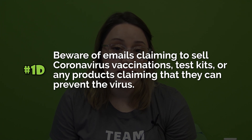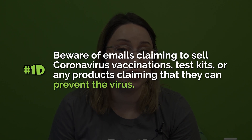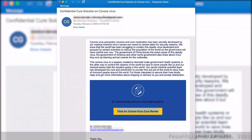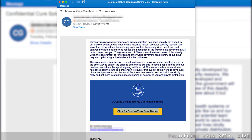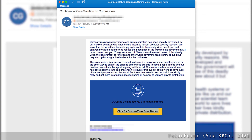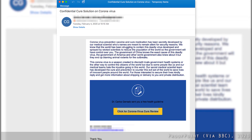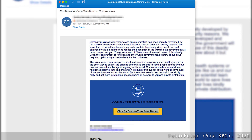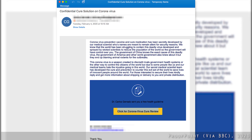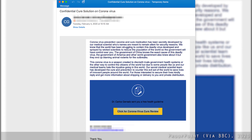Beware of emails claiming to sell coronavirus vaccinations, test kits, or any products claiming that they can prevent the virus. According to the FTC, there are no products proven to treat or prevent COVID-19 as of April 27, 2020. I'm not going to read this one in particular — it's very long and a bit controversial depending on your opinions. Just know that they're trying to get your attention, probably to buy something and to click on a link, so don't do that.